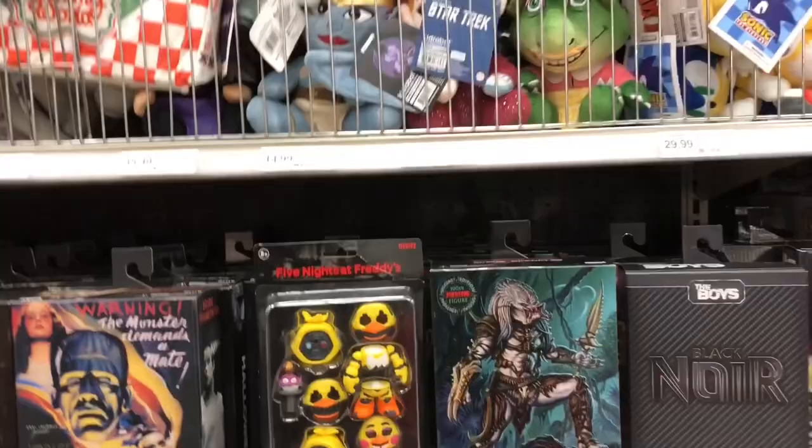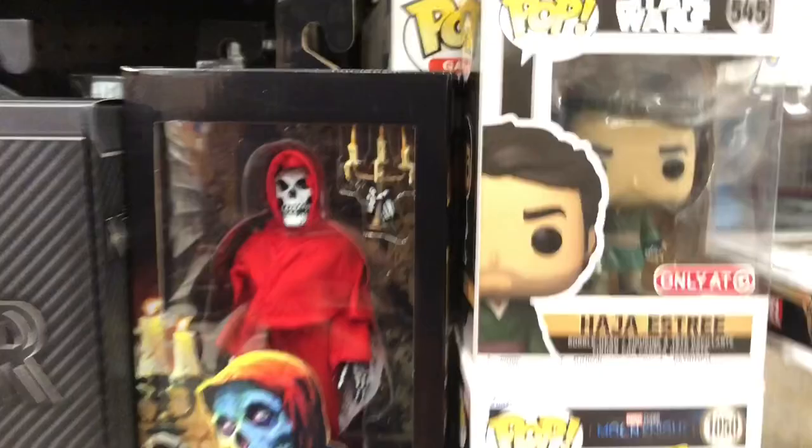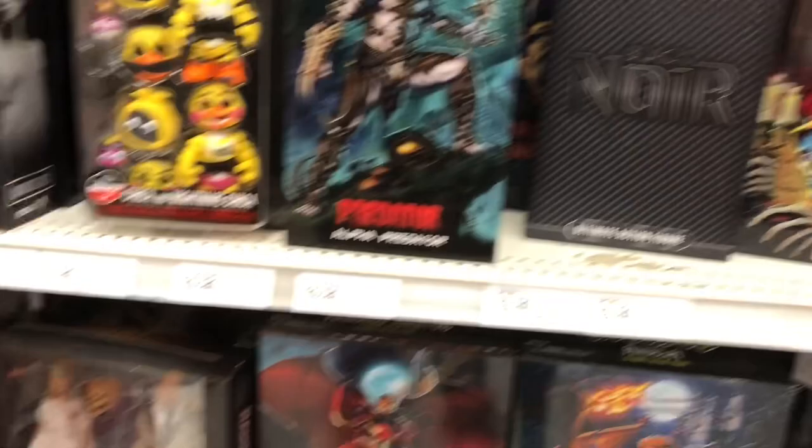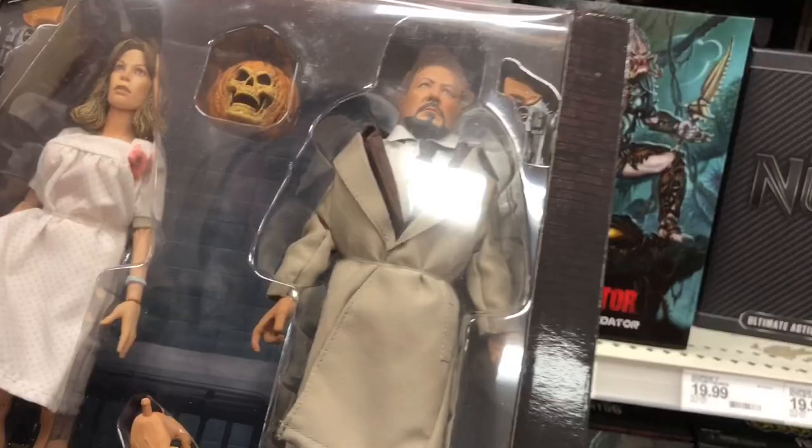So here are the NECA figures - it's just a complete mess. They have the Misfits Fiend, which looks really cool. Someone put it in the wrestling aisle - they had the ultimate Misfits Fiend. They got a Halloween 2 NECA 2-pack of Dr. Loomis and Laurie Strode - I really like that 2-pack. They got a Michael Myers NECA figure from the Halloween 2 movie with blood dripping down from his mask. They actually do have Michael Myers over there - you can't see him behind the Jaws figure, but there he is. It's just a complete mess, but this is everything they have in the NECA section.